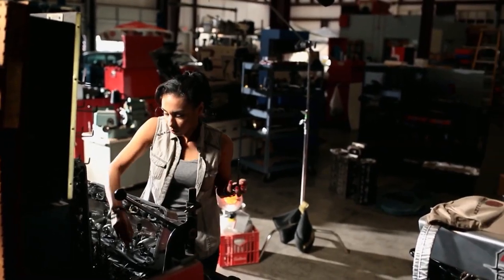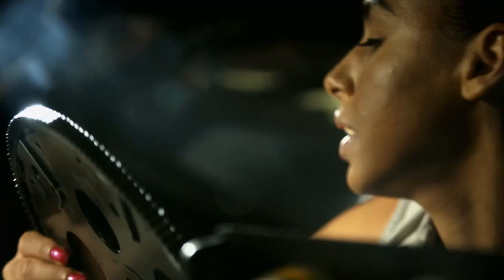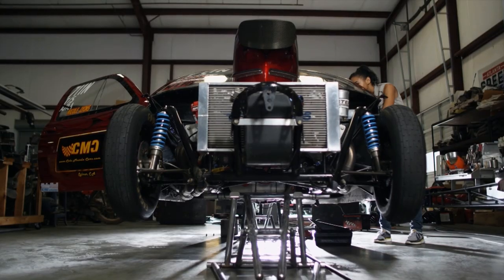You're also an entrepreneur. You have Cole Muscle Cars, which is an engine building and muscle car restoration shop in LA and Atlanta. The LA shop actually does muscle car restoration, classic car restoration, and the new Atlanta shop will actually go into Bentleys and Lamborghini customization as well.